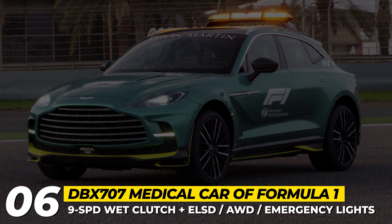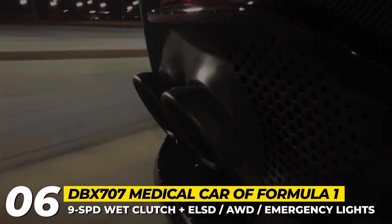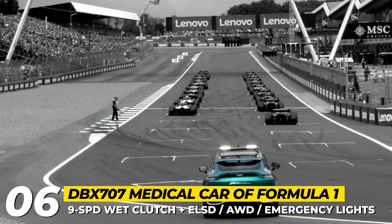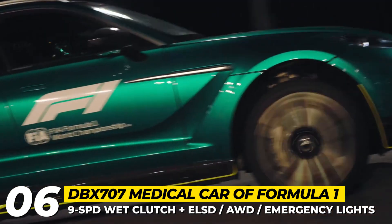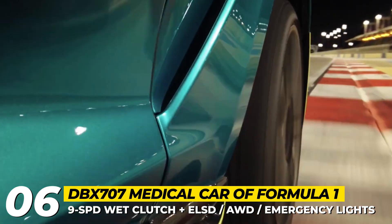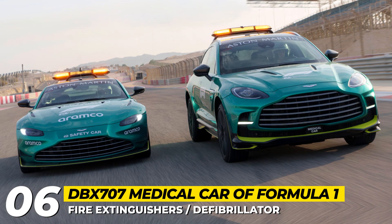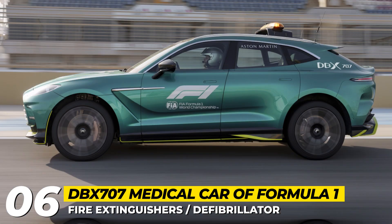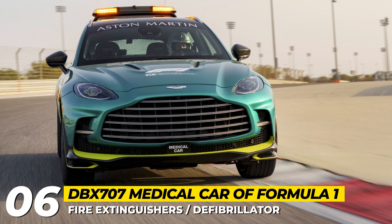The model replaces its less-powerful DBX sibling that performed this role for the past two years. The Formula One DBX 707 is mechanically unchanged from the production version but is enhanced with a myriad of safety features: emergency lights on the roof, FIA-approved race seats and six-point harnesses, fire extinguishers, a defibrillator, and biometric data integration from the Formula One drivers. To ensure doctors get to the crash site safely and quickly, the 707 is to be operated by a professional driver.